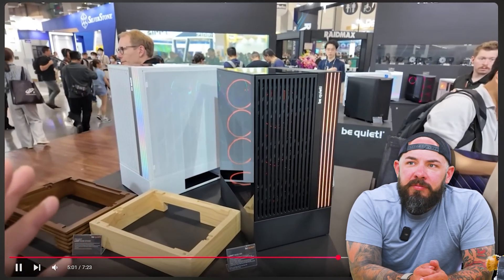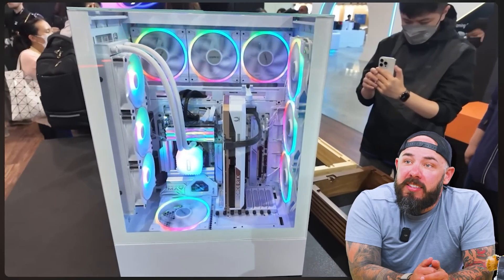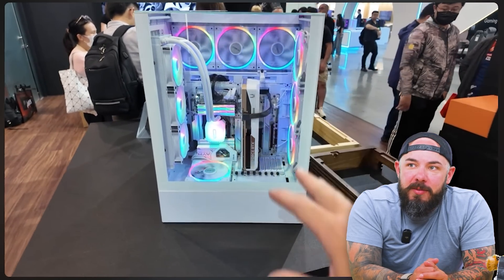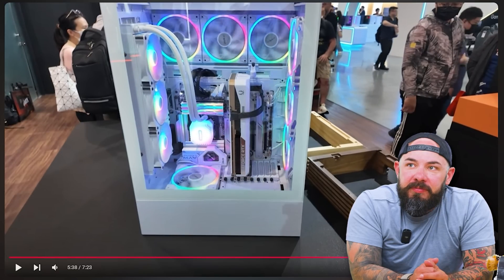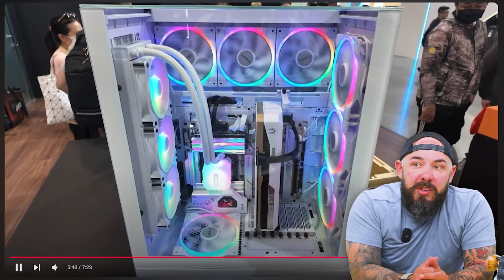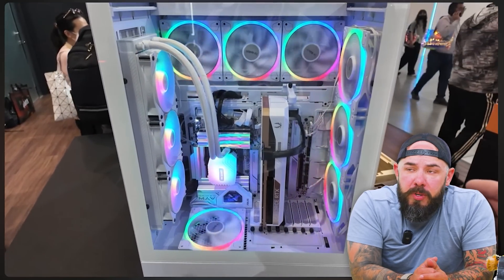Be Quiet has some cases as well, though no screens. GPU mounting orientations just get crazier and crazier — and this one has a fully clean vertical setup where all cables drop down into the bottom, and a tray hides all the cables. So the front, back, sides, and top are completely clean. Best part? No GPU sag.